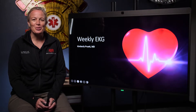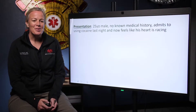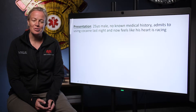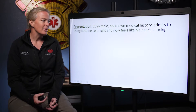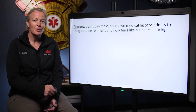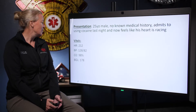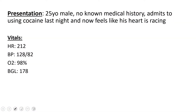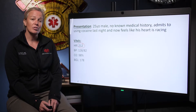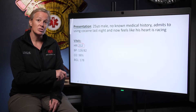Hello everyone, this is Dr. Pruitt. Welcome to this week's EKG. Our first case today is a 25-year-old male with no past medical history who calls 9-1-1 having feelings like his heart is racing because he just used cocaine earlier in the evening. His heart rate is 212, blood pressure is 128 over 82, oxygen saturation 98%, and a relatively normal blood glucose level. The only abnormal vital sign is his heart rate, which is also his chief complaint.